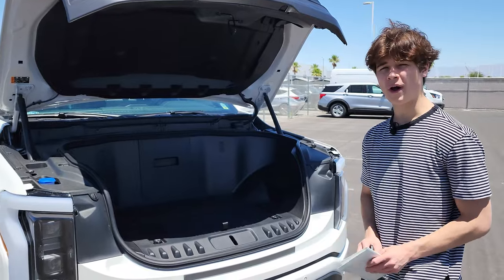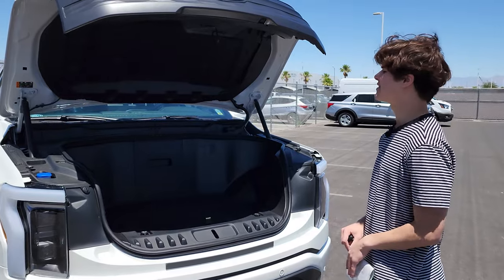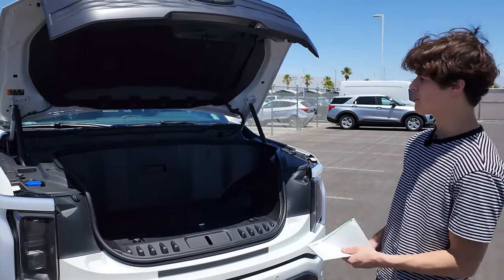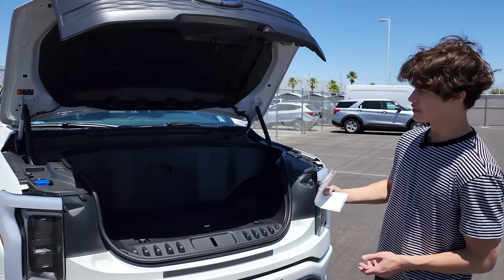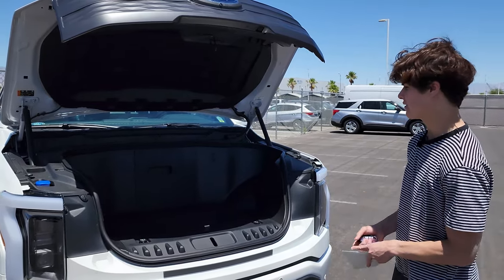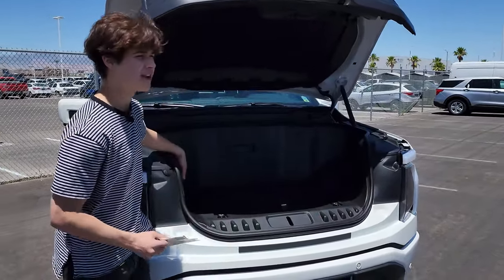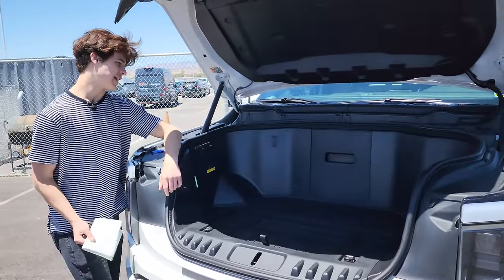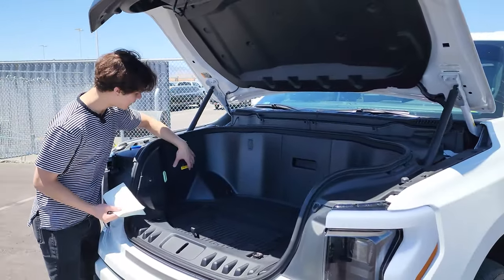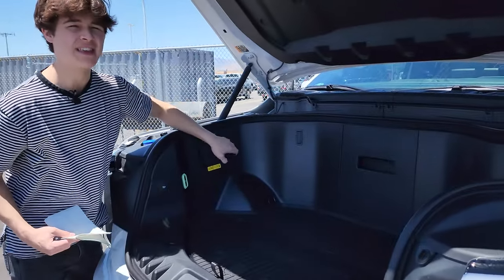400 pounds is quite a bit, and people have said this is around the size of a typical mid-size compact sedan's trunk, so that's pretty impressive. It's the largest frunk in the car industry right now. On the interior of the frunk you also have lighting features and a button just in case someone gets stuck inside. You also have four 120-volt outlets with a USB Type-A and a USB Type-C.